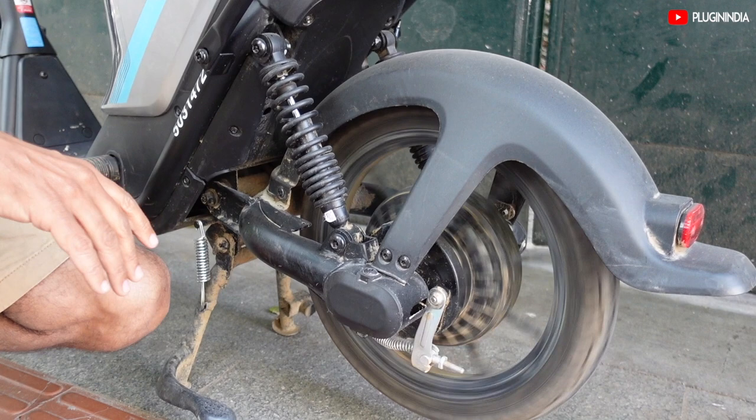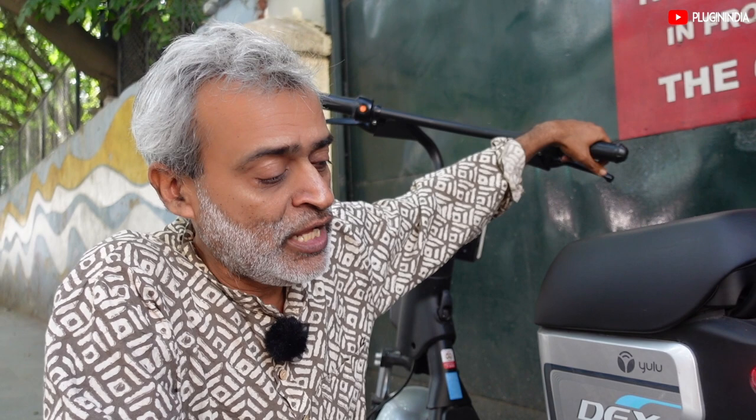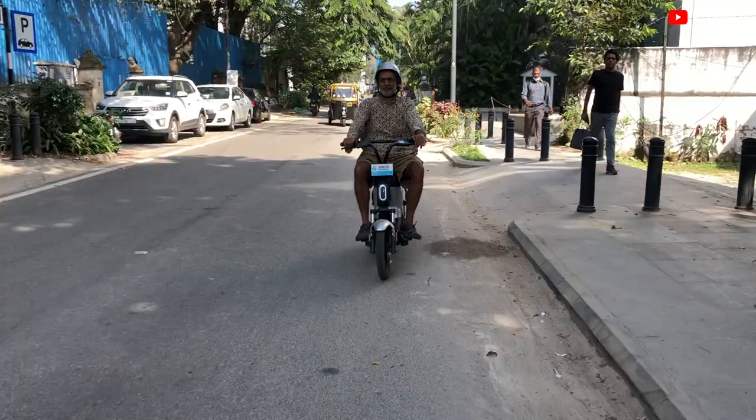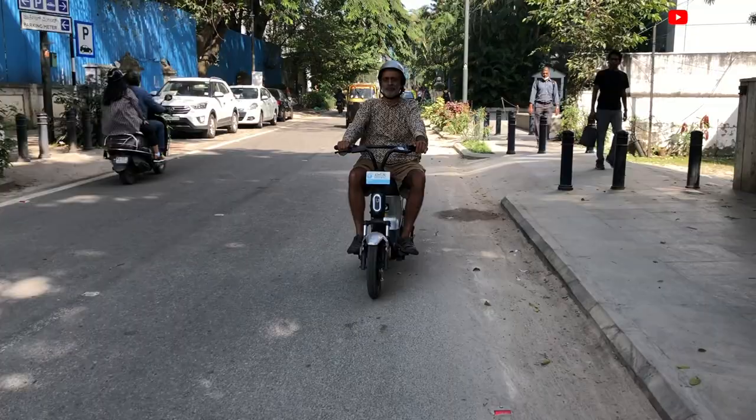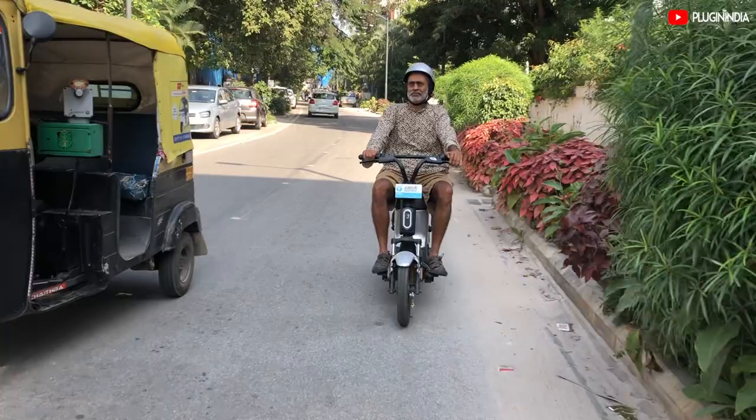A genuine 250-watt motor — a lot of Indian low-speed scooters actually have motors of 500 or 800 watts, but this is genuinely 250W. When taking the vehicle up from basement to ground level, I faced a stalling problem, as those ramps are usually about 12-13% gradient. Going higher than 250W would disqualify it as a low-speed vehicle under current government norms, so that's something we live with.